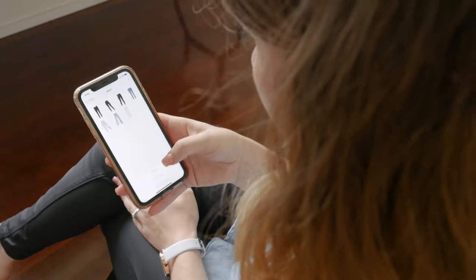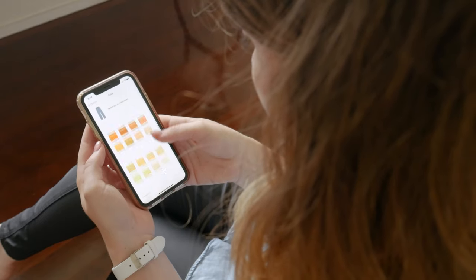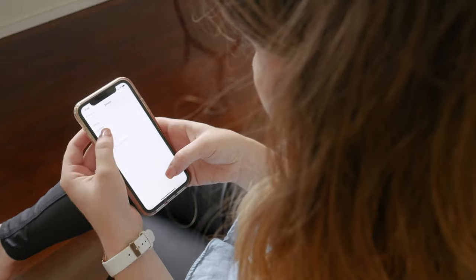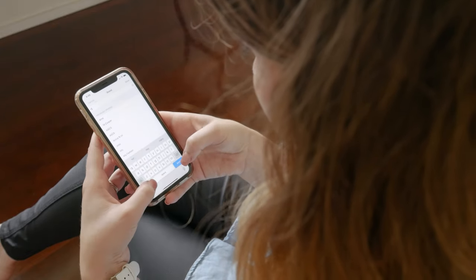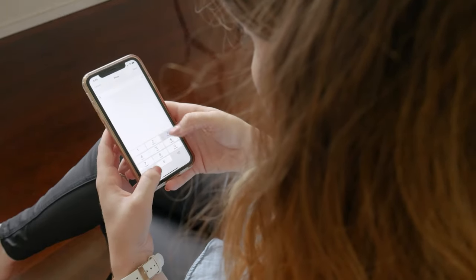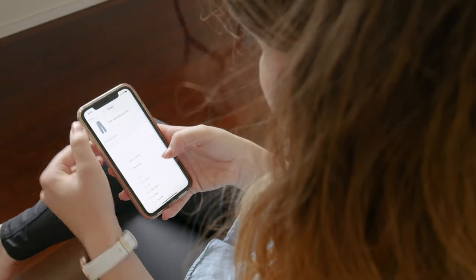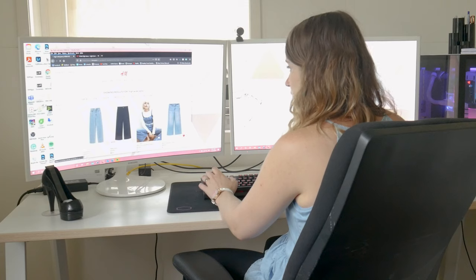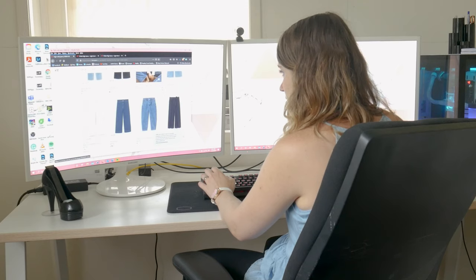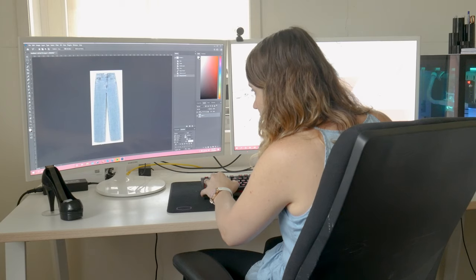Regardless of which app you decide to go with, you have to dedicate a significant amount of time when you first download it taking photos of all your clothes and entering all the data. When I first started, I did it a little at a time — every day I would photograph what I was wearing that day so the task didn't seem that monstrous. Now that all my clothes are already in there, I only have to add any new purchases. I can usually find pictures of new purchases online, which are professional looking and already have a white background, making them much easier to cut out.